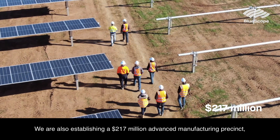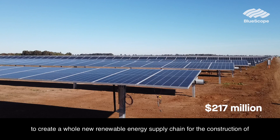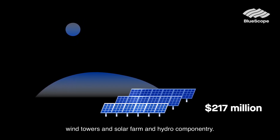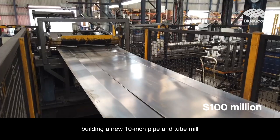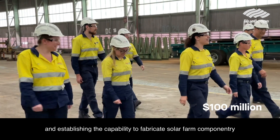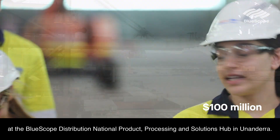We are also establishing a $217 million advanced manufacturing precinct to create a whole new renewable energy supply chain for the construction of wind towers and solar farm and hydro componentry. This includes modernising our plate mill with a new reheat furnace, building a new 10-inch pipe and tube mill, and establishing the capability to fabricate solar farm componentry at the BlueScope Distribution National Product Processing and Solutions Hub in Unanderra.